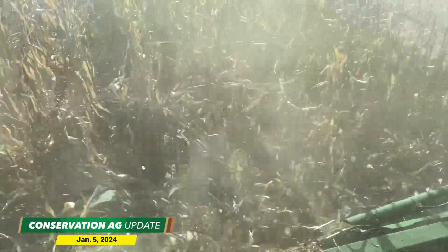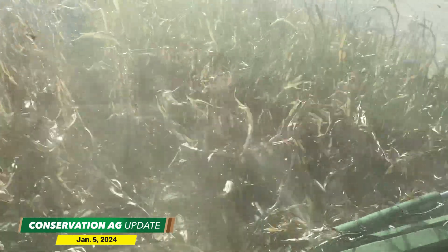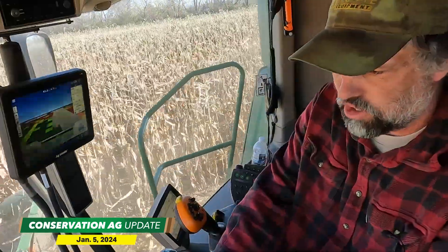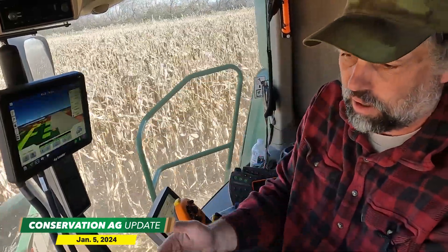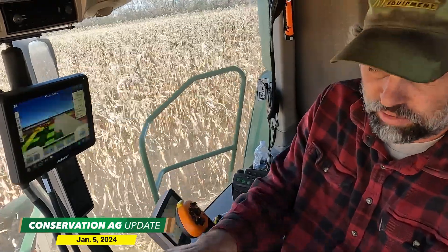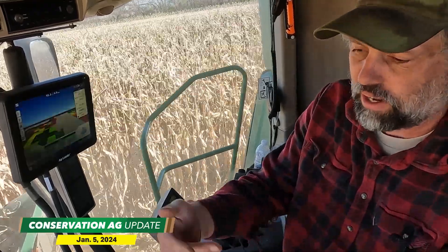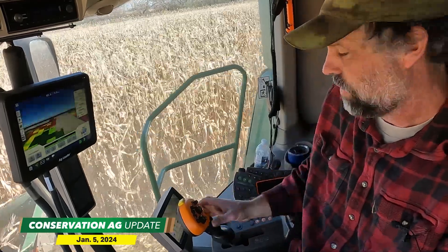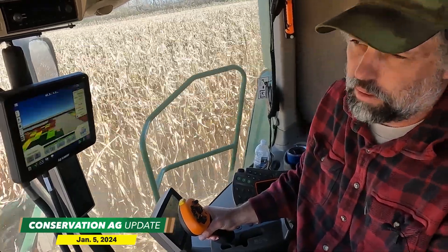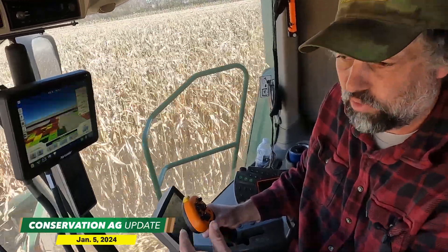Adam also shared tips for harvesting corn and maximizing combine fuel efficiency. He explains his head is a folding chopping header with intermeshing rolls that work like a gear. Unlike knife-to-knife designs, these intermeshing rolls last longer because they grab the stalk better even when worn. He replaces the rolls roughly every four years — at $550 a roll with 24 rolls on the head, it gets expensive.